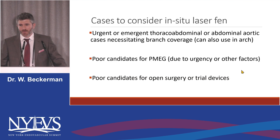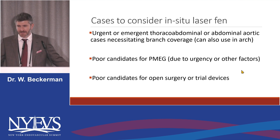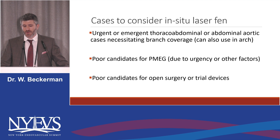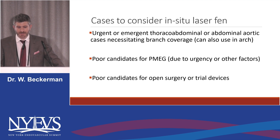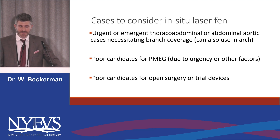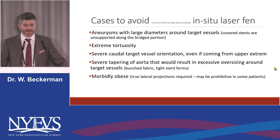The cases to consider, and the ones that I do it — I do not have access to any trial devices; I do PMeg, snorkels, and in-situ laser. Urgent or emergent thoracoabdominal or abdominal aortic aneurysm cases necessitating branch coverage. You can use it in the arch — people do it, I personally do not. Poor candidates for PMeg due to urgency or other factors, or poor candidates for open surgery, and people who have been turned down for trial devices.